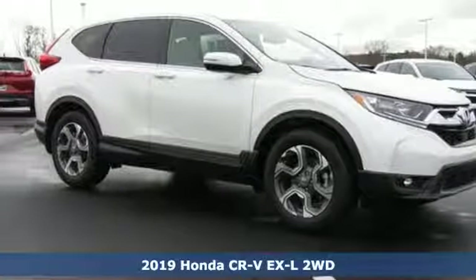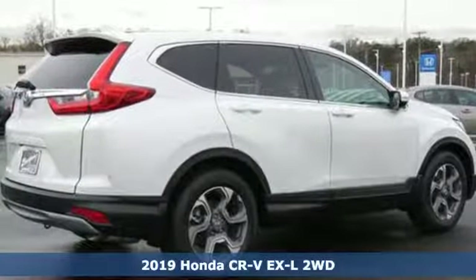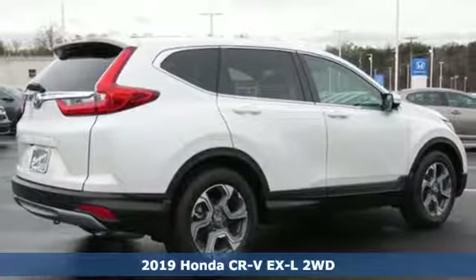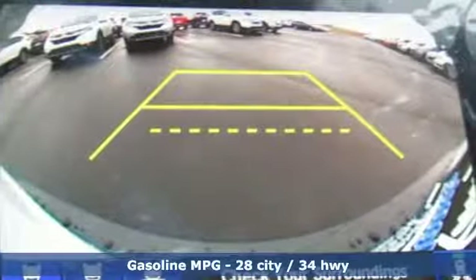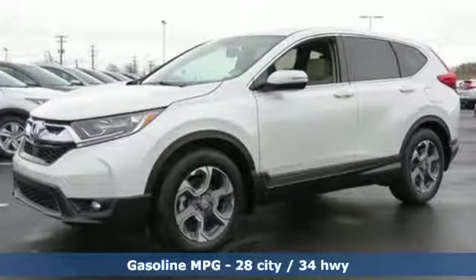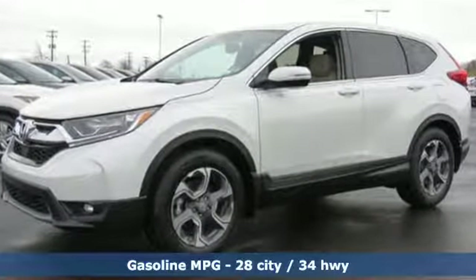Here's a new 2019 Honda CR-V. Capability without compromise isn't a dream, it's a CR-V. It comes with great features you love: streaming audio, doors and push button start proximity key.